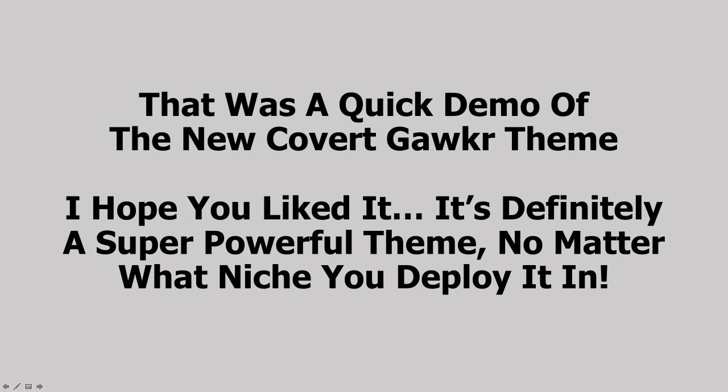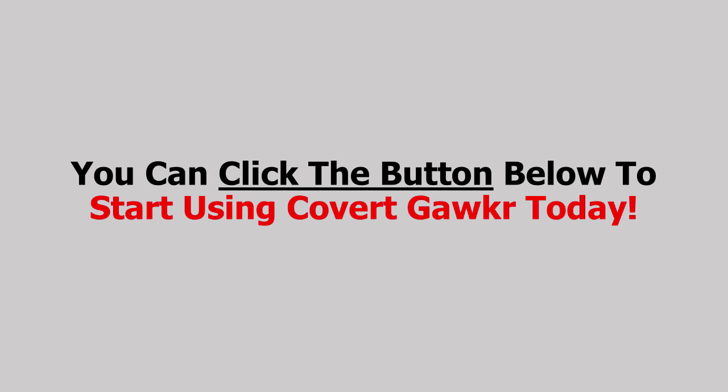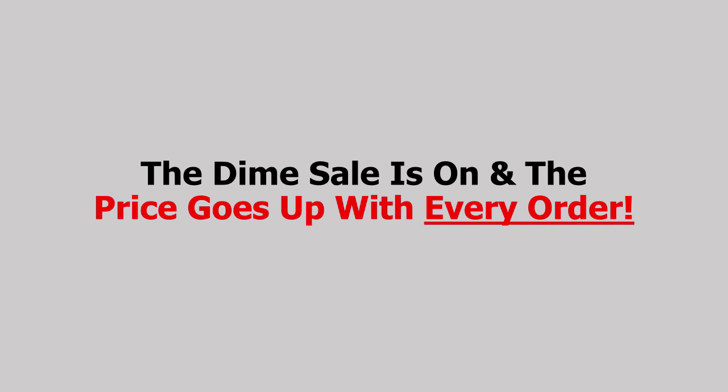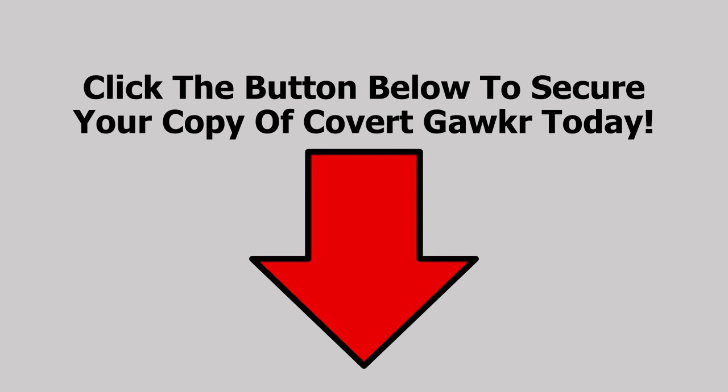So that was a quick demo of the new CovertGawker theme. I hope you liked it — it's definitely a super powerful theme no matter what niche you deploy it in. You can read below for more information, or click the button below to start using CovertGawker today. Time is literally money — the time sale is on and the price goes up with every order. The early bird special will end and the price will go up for good when the countdown timer hits zero. Click the button below to secure your copy of CovertGawker today and I will see you inside.